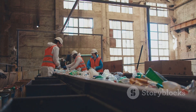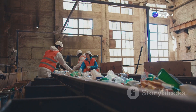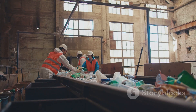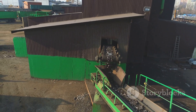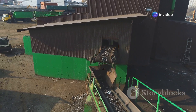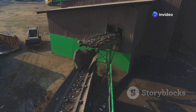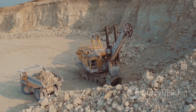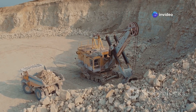Recycling plays a crucial role in ensuring a sustainable supply of zinc and lead. By recovering these metals from discarded products, we can significantly reduce the need for new mining operations, helping to conserve natural resources and reduce environmental degradation. This process supports the circular economy, where materials are continuously reused and repurposed. From the depths of the earth to the products we use every day, the journey of zinc and lead is a testament to human ingenuity.